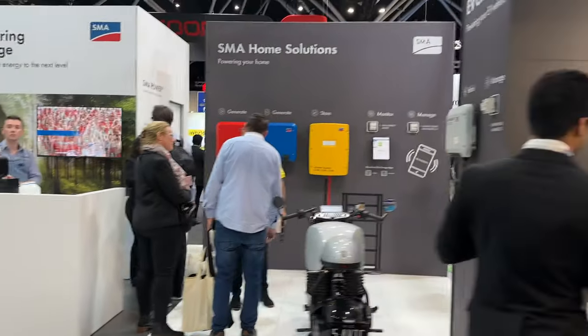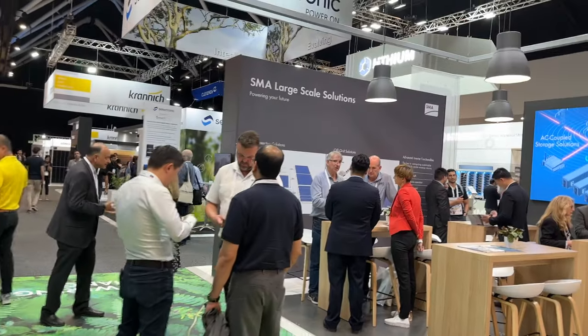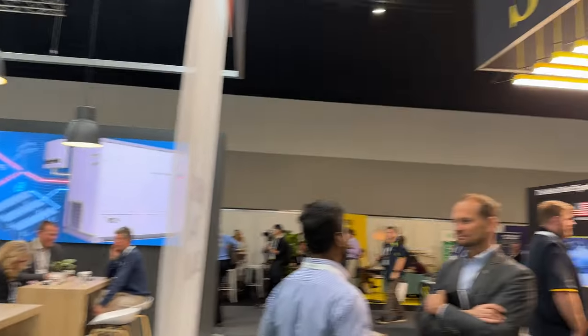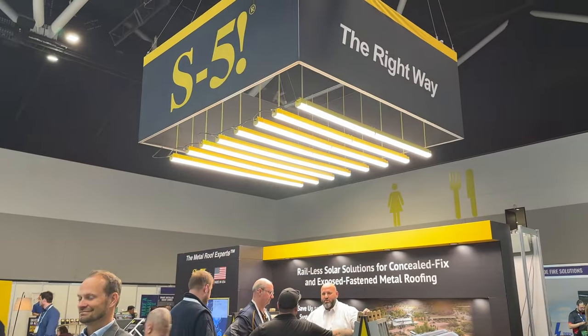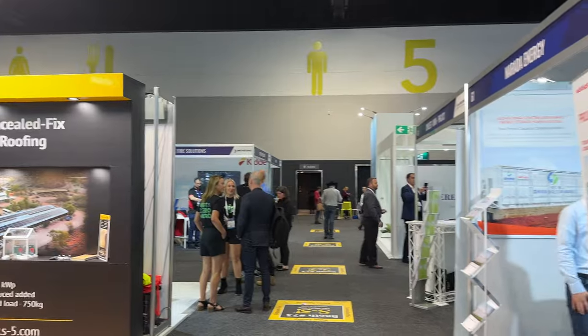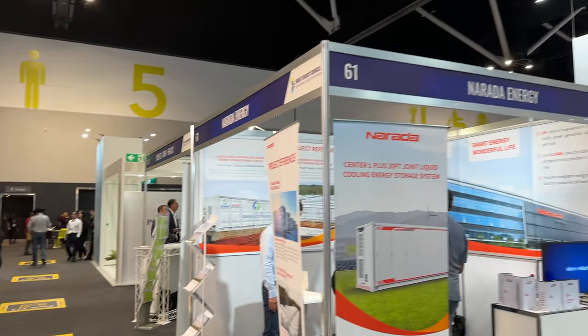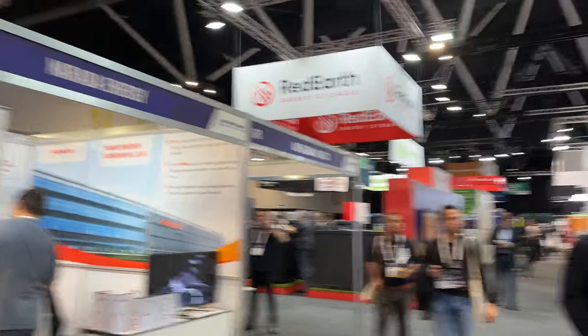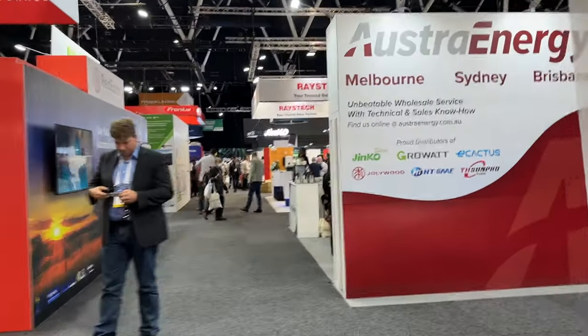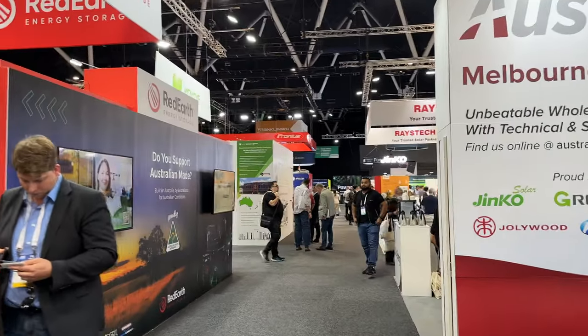Coffee shop. Large-scale solar battery solutions — everyone's getting in on it now. Smaller players here too with smaller stands. Let's keep walking around this way. I see Fronius in the back there — it's a big player. I'll go ahead and look at that in a second.